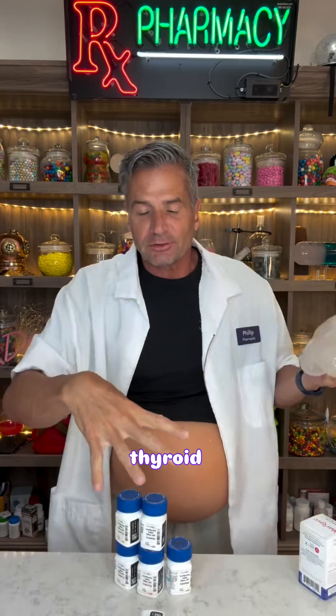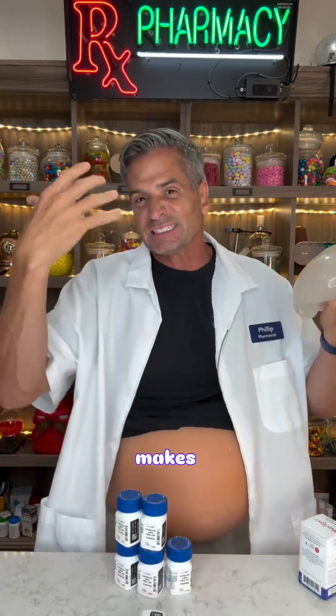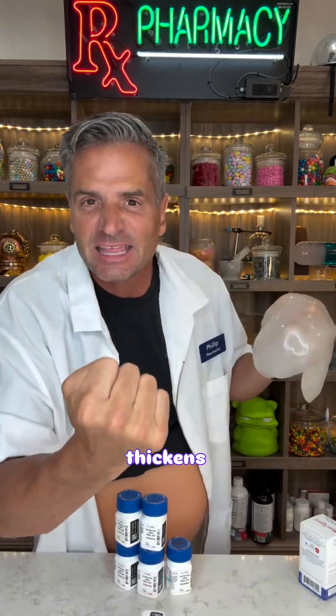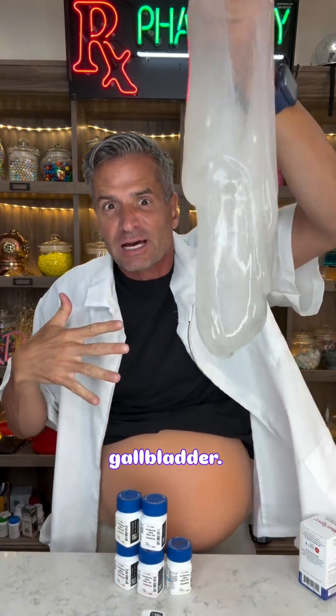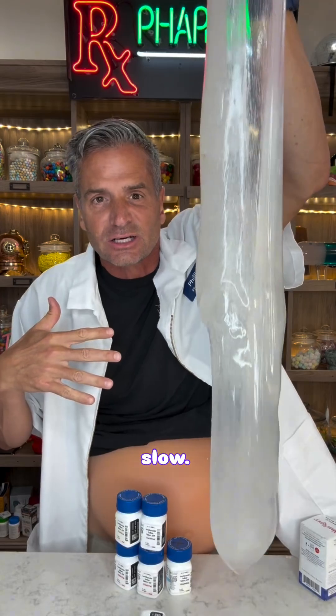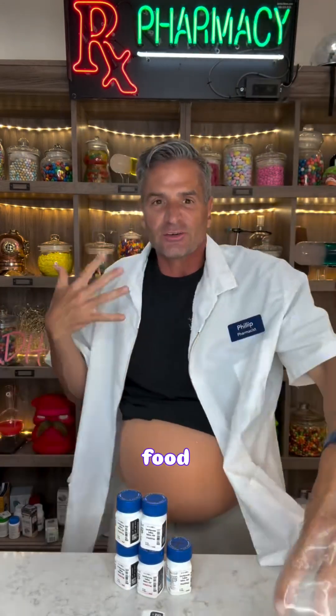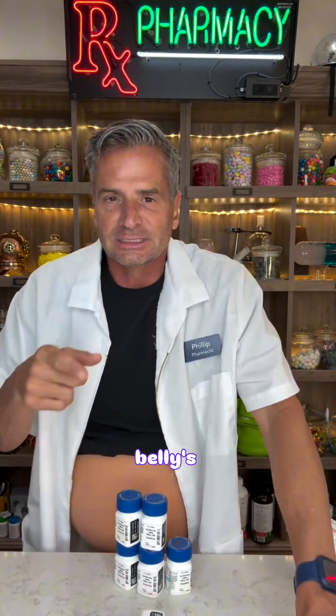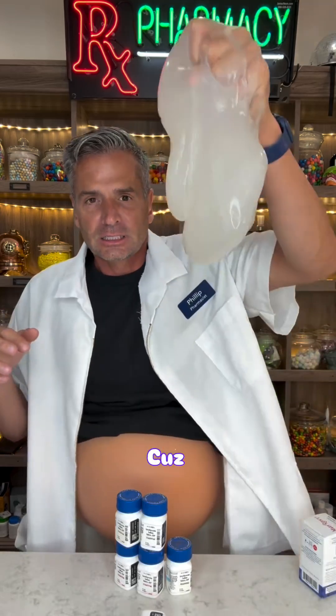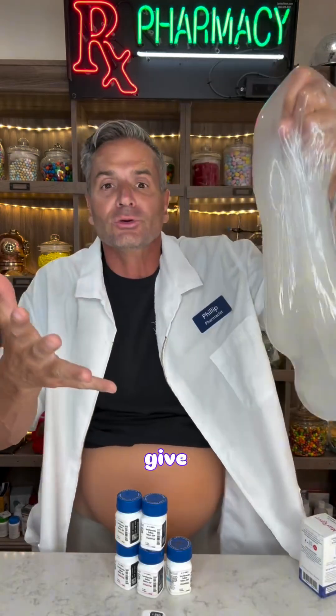What happens is thyroid function, whether it's high or low, makes these gallstones. It actually thickens up all of the digestive enzymes, everything coming out of the gallbladder, so it moves really slow. And because of that, your food digests really poorly. You know that because you're on thyroid medication and your belly's sick and you don't digest anything because your gallbladder is slow. It can even give you gallstones.